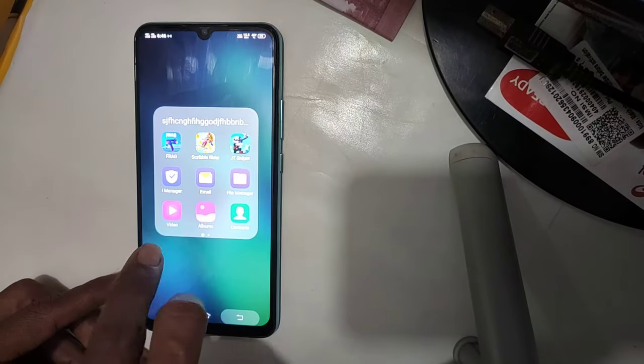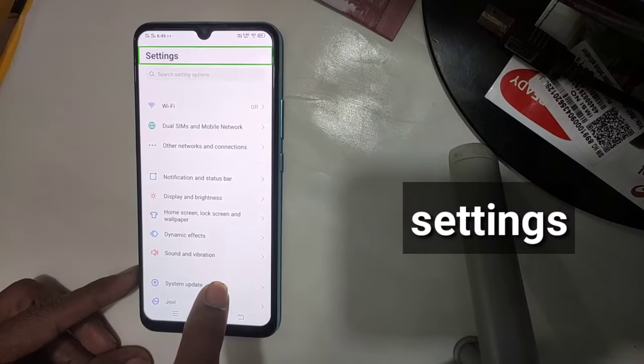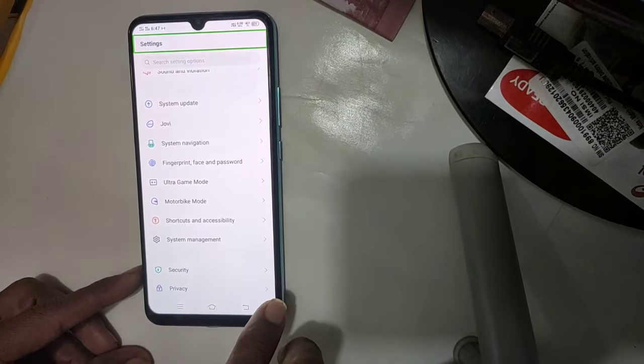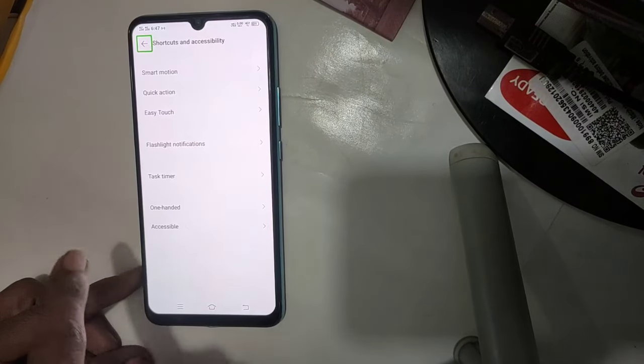Folder S. Settings. Double tap to activate, double tap and hold to long press. Shortcuts and accessibility.